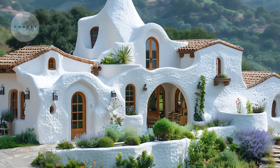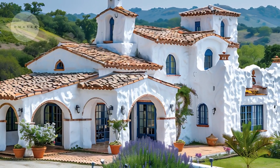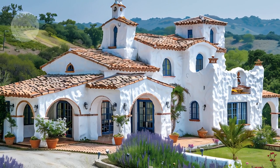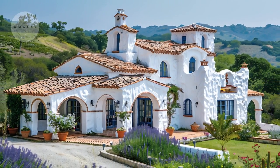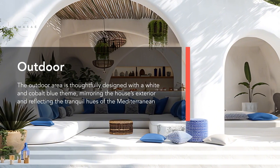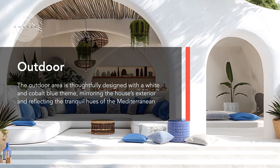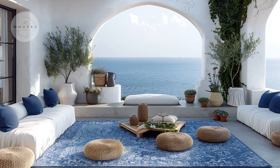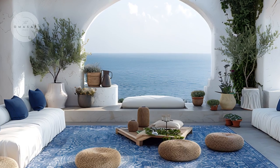The simple, classic lines of the architecture complement the natural landscape perfectly, reflecting the Greek tradition of blending human-made structures harmoniously with their environment. Let's step outside to the expansive patio, a quintessential element of this Greek-inspired home that perfectly complements the seaside setting.